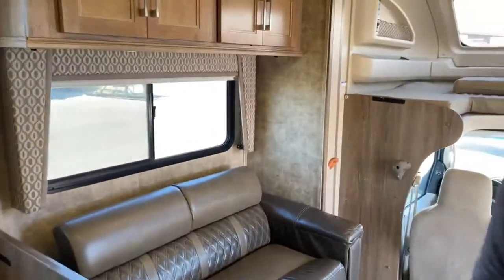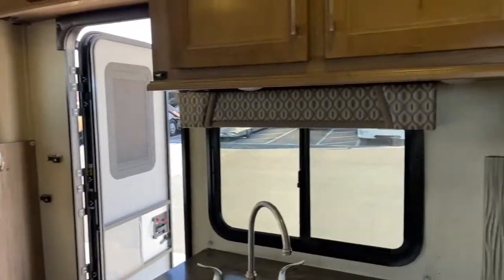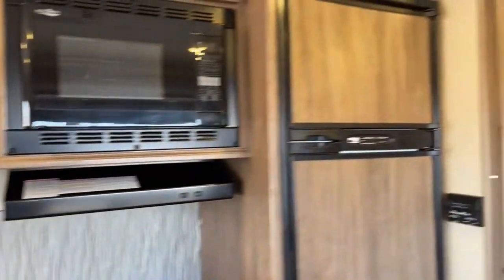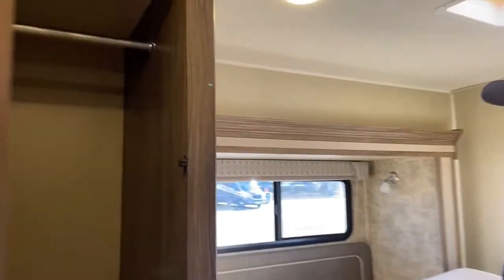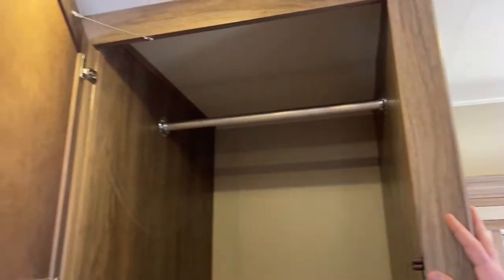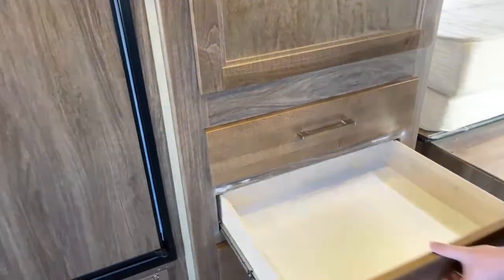Backing up a little bit here on the kitchen side — one thing I probably should have mentioned in the bedroom is that this is your wardrobe space for the bedroom. Really, really big hanging closet, and then a bank of four drawers down below that.